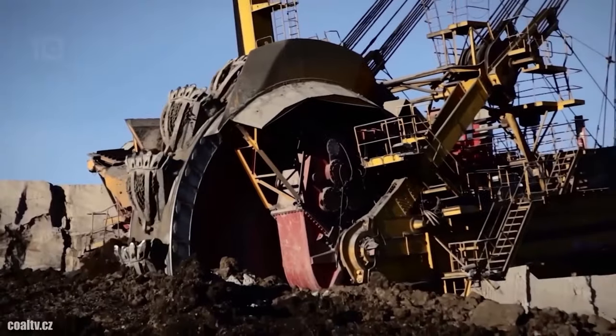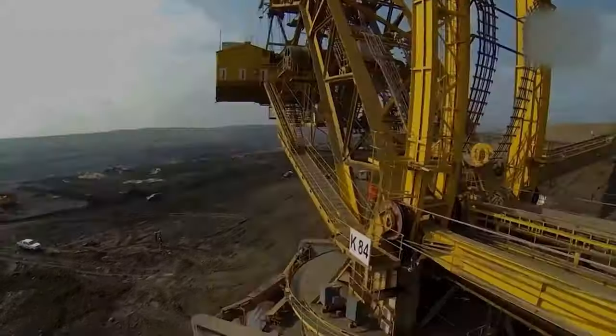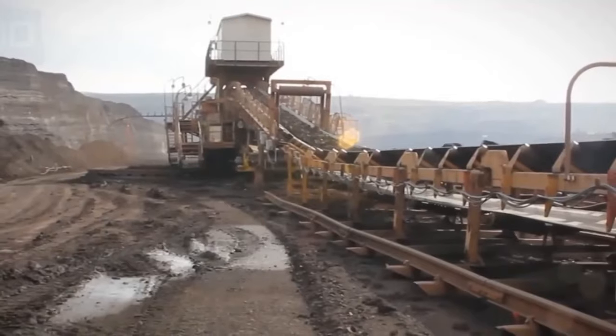As our expedition through giant bucket wheel excavators concludes, we are left in awe of the engineering marvels that fuel our civilization. The journey at Giga Gear Galaxy continues.